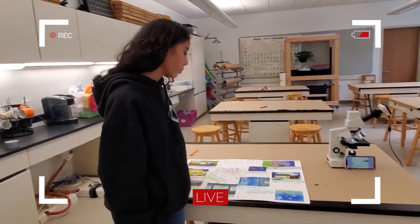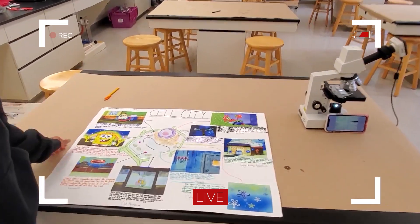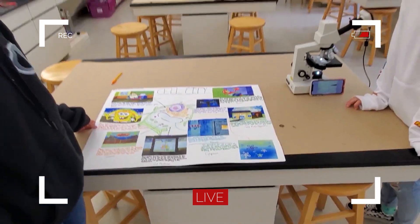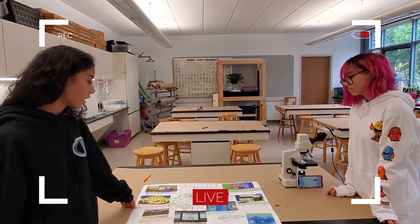My project is the SpongeBob version, and Mr. Krabs is in charge because he tells the Krusty Krab what to do. But why is SpongeBob the mitochondria? SpongeBob is the mitochondria because he gives Krabby Patties to the customers, and that gives them energy.